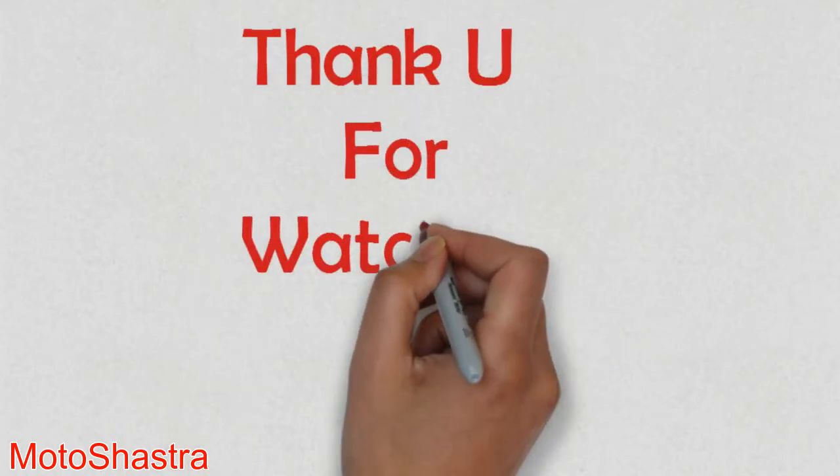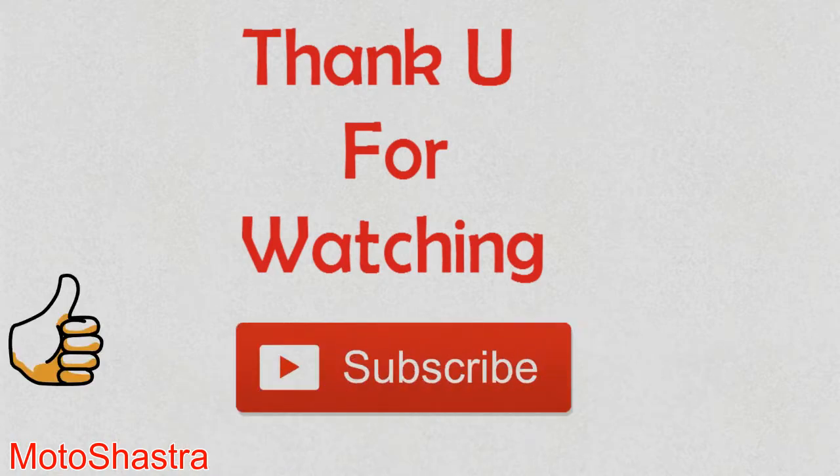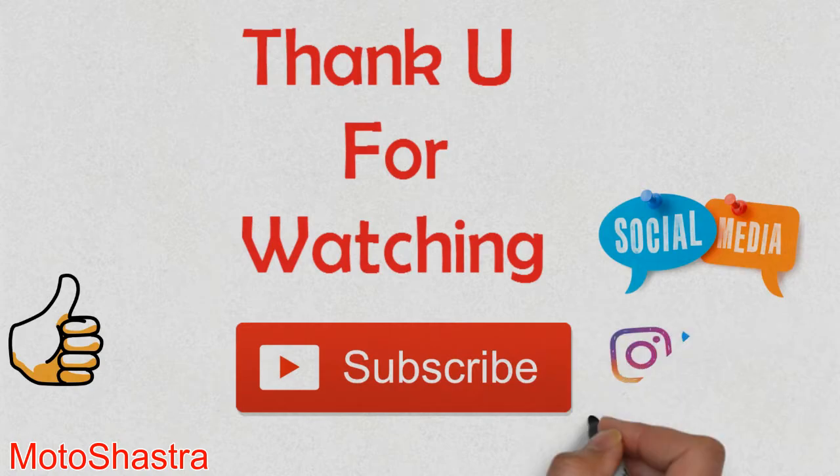Thank you for watching this video guys. If you liked this video, don't forget to hit the like button and subscribe to channel MotoShastra. Always go with the passion — enjoy your day.